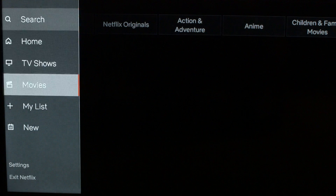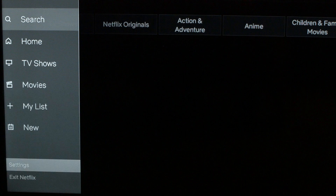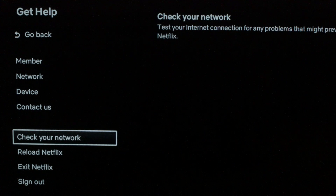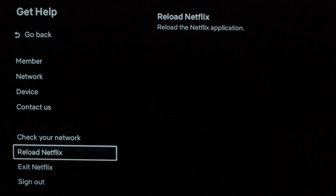The first thing I want you to try: go into your Netflix and scroll down to the Settings menu, then scroll down to Get Help, and then scroll down to Reload Netflix. Click Reload Netflix — this will reset the Netflix app. If this solved your problem, great.